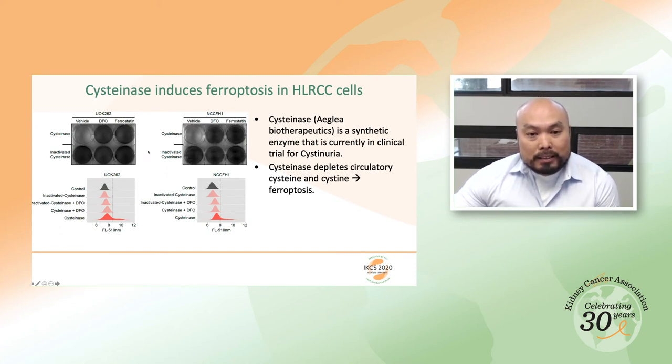The top row shows cells treated with cystinase; as a control, heat-inactivated cystinase was used in the bottom row. Cystinase alone kills the cells, whereas adding the iron chelator deferoxamine rescues the cells, indicating this is a ferroptotic cell death. Using the ferroptosis inhibitor ferrostatin, we can also inhibit ferroptosis, confirming that cystinase induces ferroptosis in both cell lines.